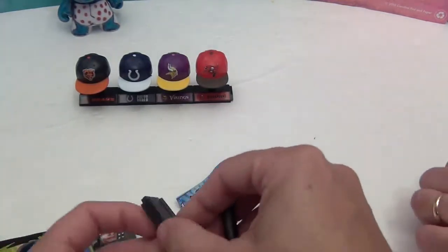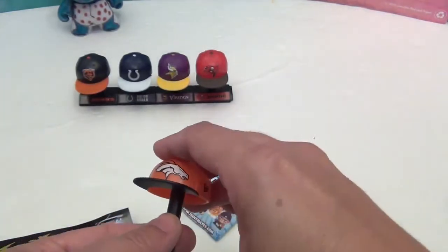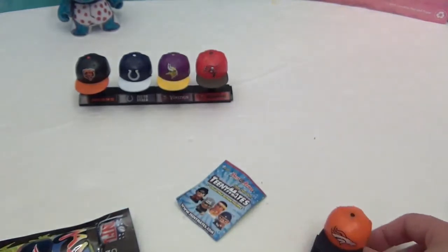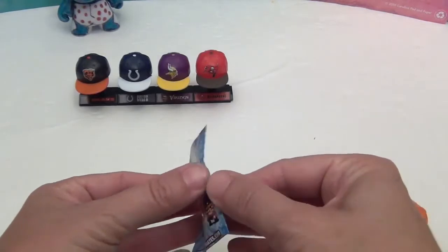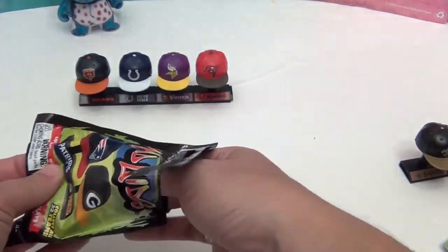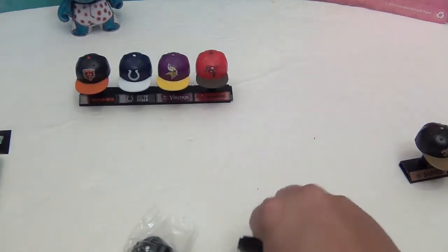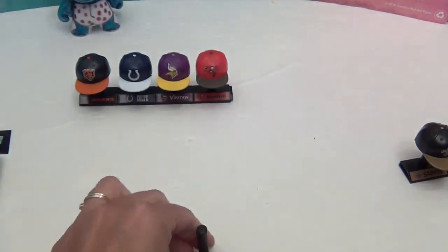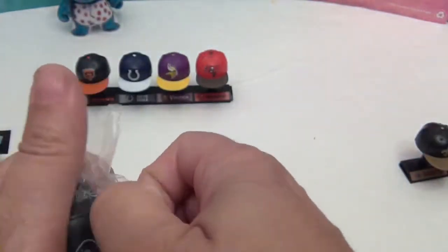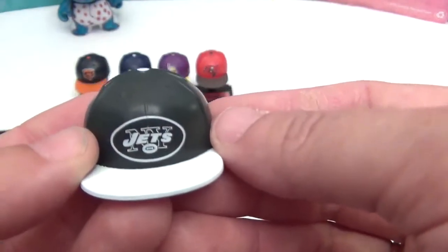Pouring all the pieces out. The caps go together really well and snap to each other nicely. The plastic isn't super heavy duty, but the novelty is the logos and the display stands — these are meant as collectibles, not really toys. The last cap out of all eight is the New York Jets.